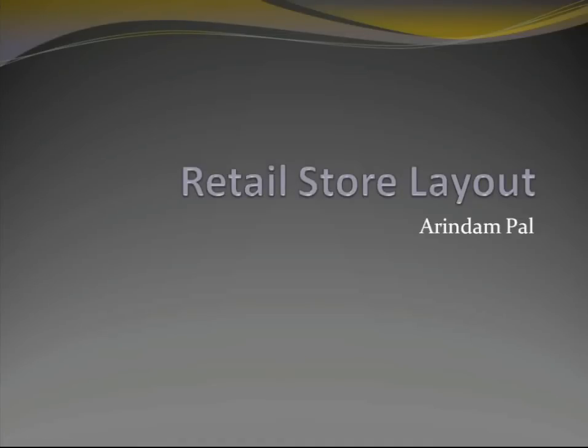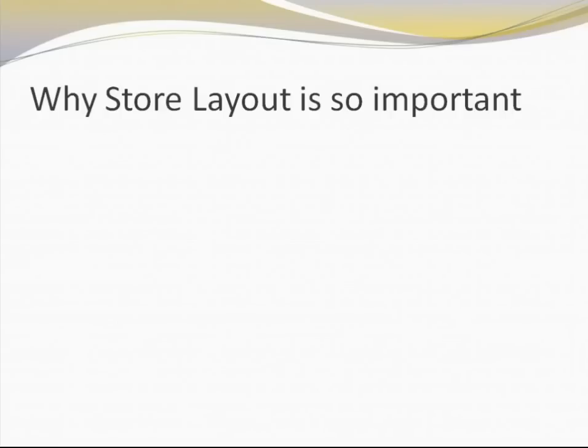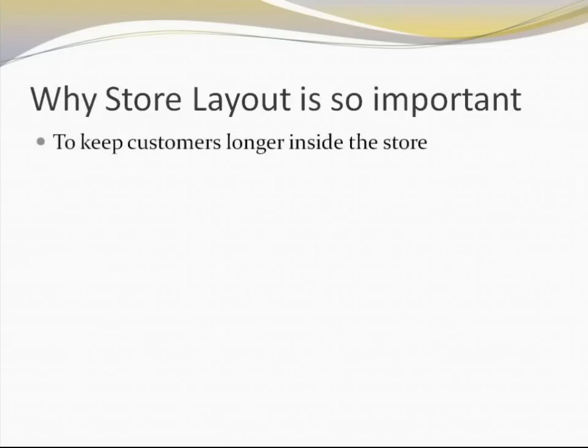Welcome to this session on retail store layout. Today we are going to discuss the different aspects of laying out a store for retail purposes. First and foremost, why is the store layout so important? Studies have proved that the longer the customer stays within the store, the higher is the chance that they are going to pick up more products, so your average bill value or basket value is likely to increase if your customer stays longer in the store.